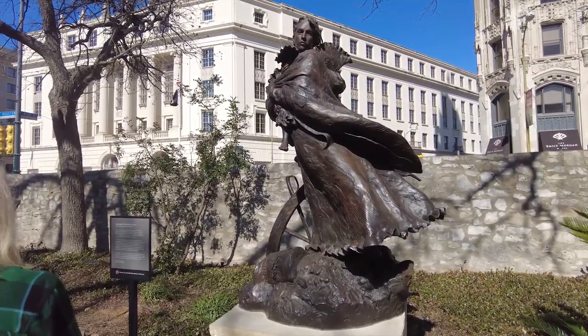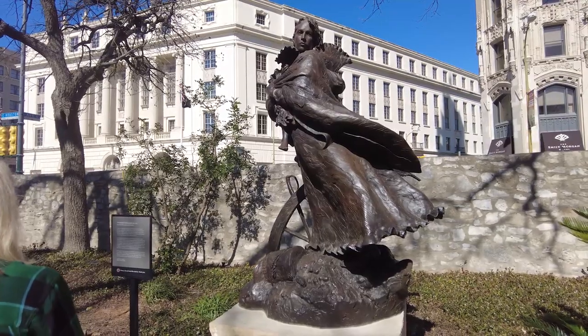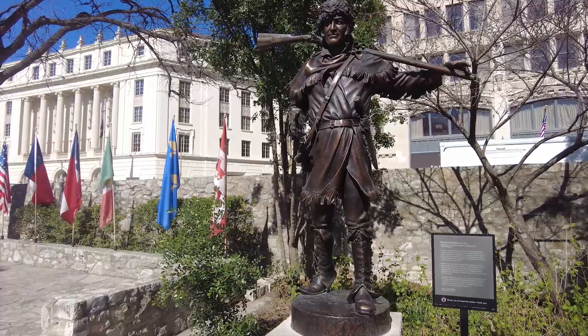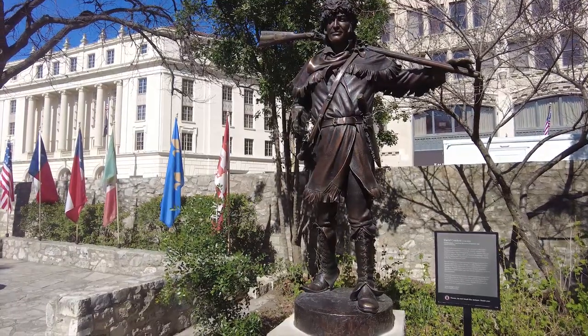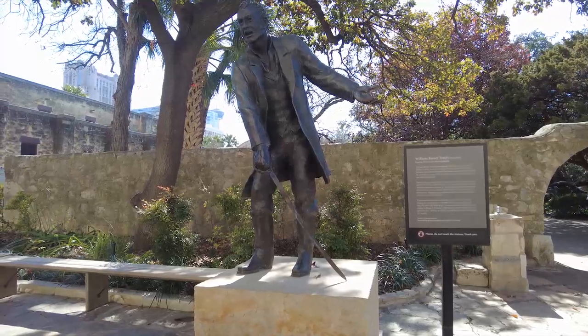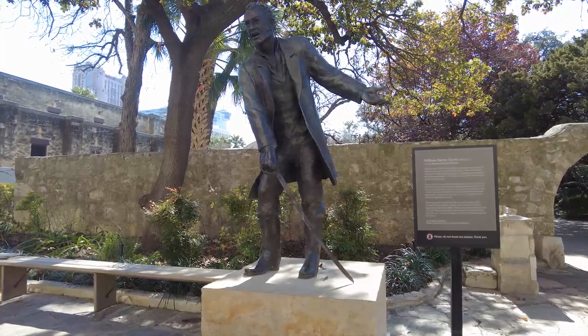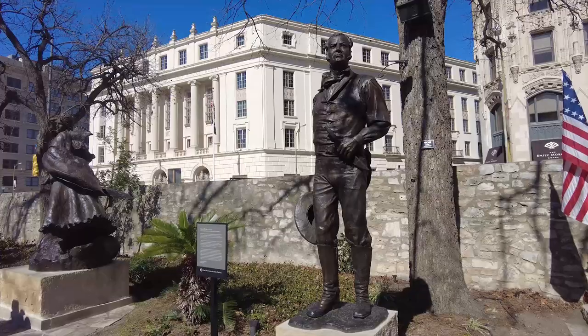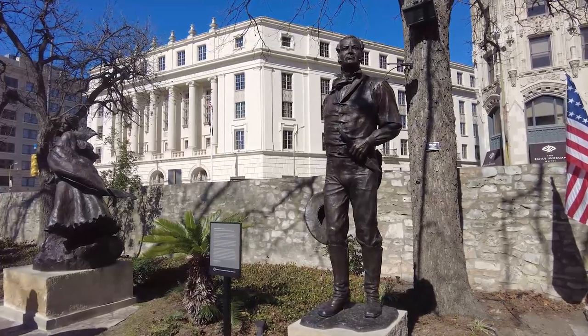Fred and I are going to check these statues out and share them with you. To all my Tennessee friends — Davy Crockett, frontiersman, American humorist, politician, and Alamo defender. This is William Barrett Travis, lawyer, soldier, and Alamo defender. And James Bowie.